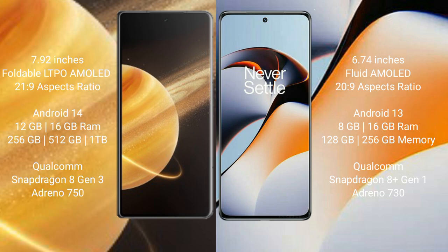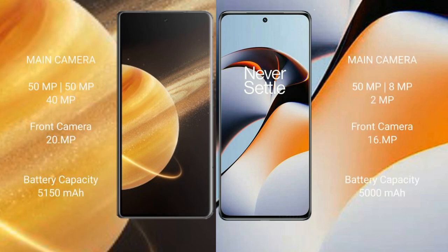Honor Magic V3 is powered by the Qualcomm Snapdragon 8 Gen 3 processor with an Adreno 750 GPU. OnePlus 11R comes with 8GB and 16GB RAM options, and 128GB and 256GB internal storage, powered by the Qualcomm Snapdragon 8 Gen 1 processor with an Adreno 730 GPU.